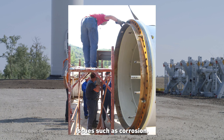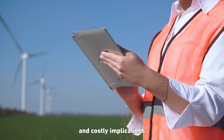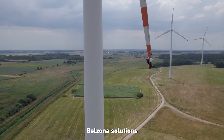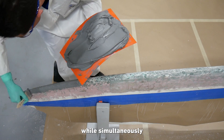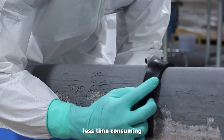Issues such as corrosion, erosion, and environmental damage can lead to deterioration and costly implications accompanied with unwanted downtime. For both onshore and offshore environments, Belzona solutions for the wind power sector can help repair and protect assets from these problems while simultaneously making wind farm maintenance procedures more efficient and less time consuming.